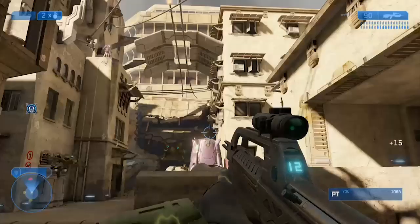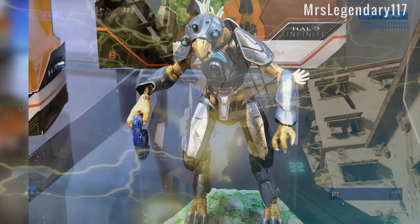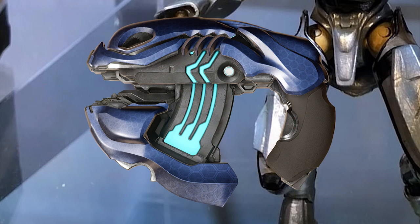Moving on, we got another faithful weapon that always appears — the plasma pistol. The plasma pistol seems to be a lot like the Halo 5 plasma pistol. It's a plasma pistol; not much to say about it.